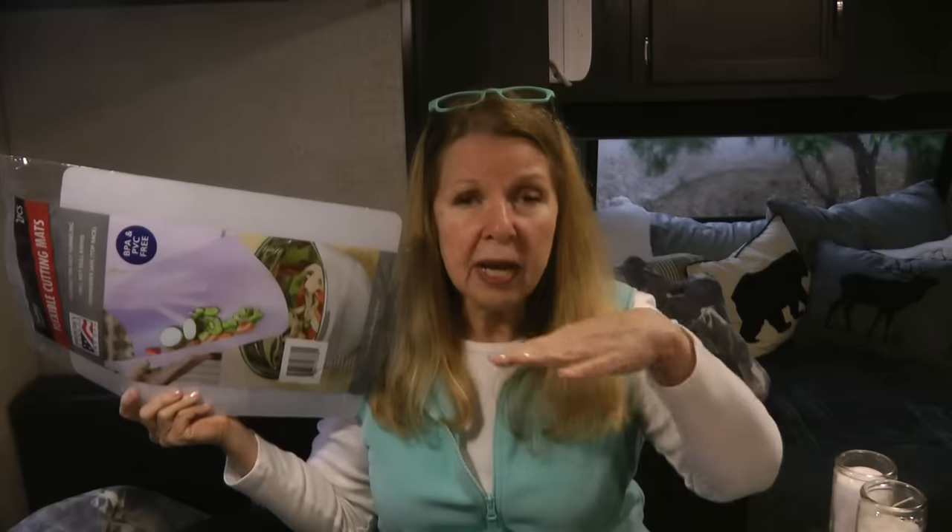Dollar Tree has flexible cutting boards — two in a package, sturdy, large, and flexible. When you're camping, you can cut up your vegetables and then slide everything off into your bowl or pot. I also keep one under my dog's dish so when he spills his food it's easy to clean the mat rather than scrape off the floor. I'm also going to use some to line the wire shelves in my daughter's freezer to keep small things like popsicles from falling into the bottom.